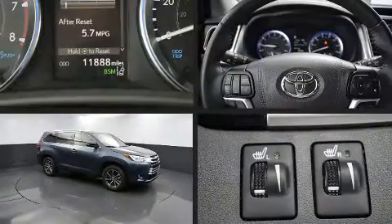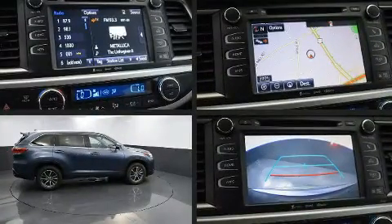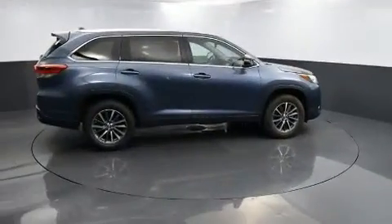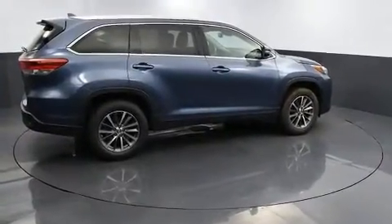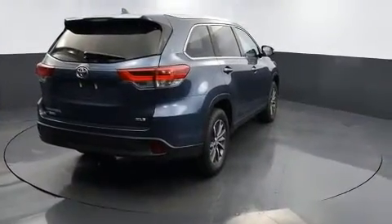The 2019 Toyota Highlander achieves smooth gear shifts thanks to the 3.5-liter six-cylinder engine, providing a spirited yet composed ride and drive. It distinguishes itself from the competition with features such as fully automatic headlights and a power liftgate.